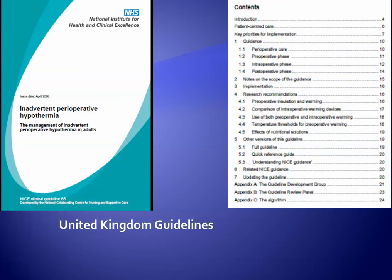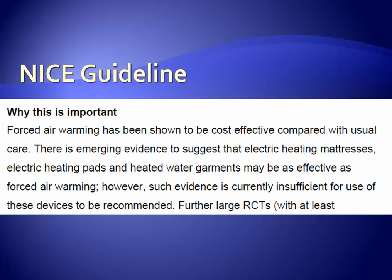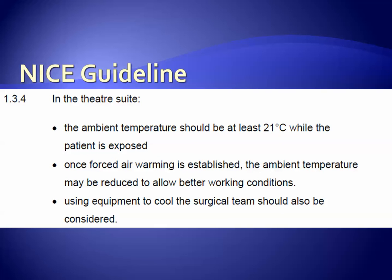There are guidelines in other countries. In the United Kingdom, a handout from 2008 is available online. They make the case that forced air warming is cost effective compared to usual care and that special care should be taken to keep patients comfortably warm after they've been given pre-medication. They propose that the ambient temperature in the operating room should be at least 21 degrees C when the patient is exposed, equivalent to about 70 degrees Fahrenheit — somewhat warmer than many operating rooms.